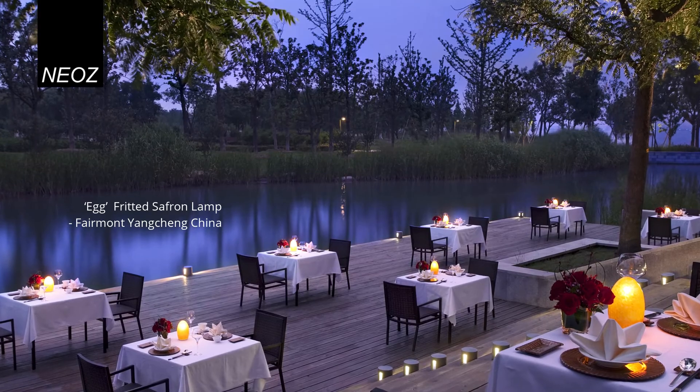Quick, easy and long-lasting. NEOZ cordless lamps come with an unmatched five-year warranty, which is a true testament to their durability and quality. For more information about our range and individual specification sheets for each of our lamps, please visit the website or give us a call.